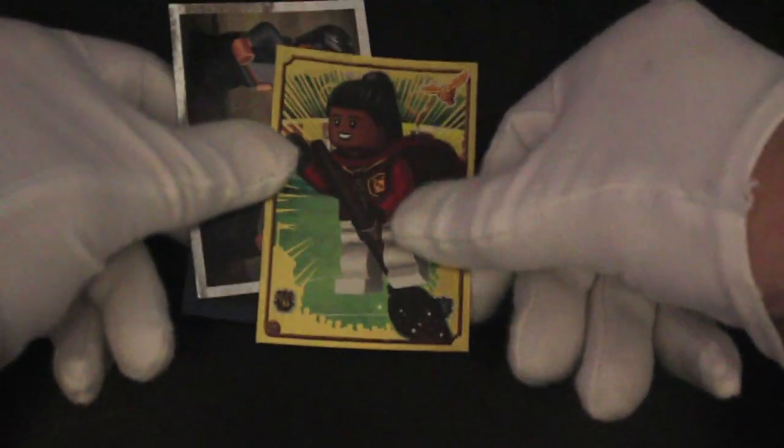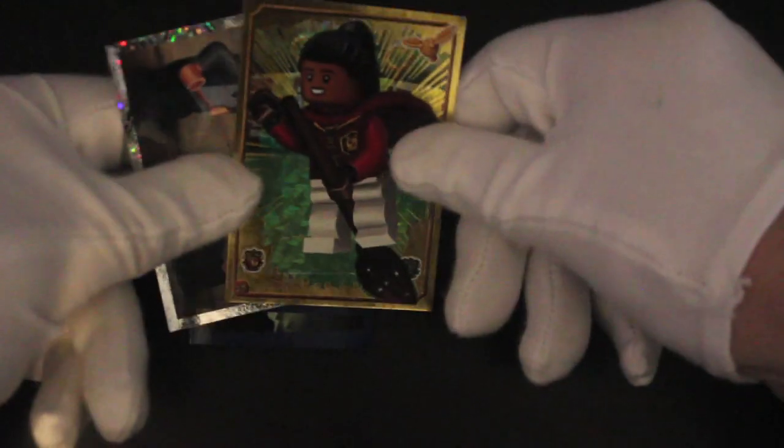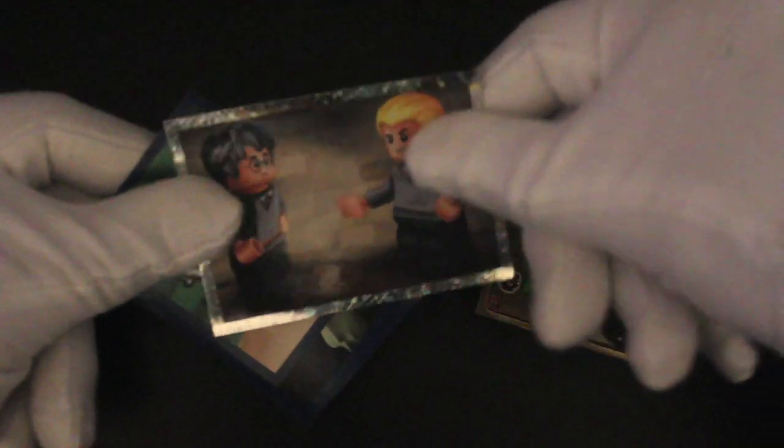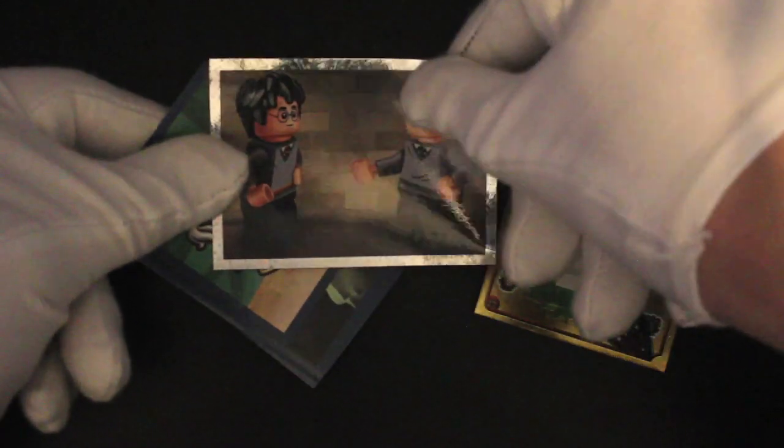We've got a shiny straight away. It's a card, that one. I'm not sure who that is. I don't know much about Harry Potter, really. I'm not too up on it. We've got a shiny sticker — oh, that's Draco, isn't it? Yeah.